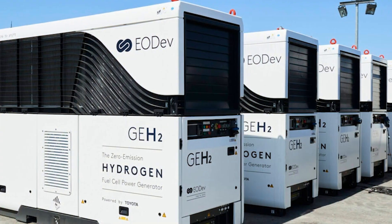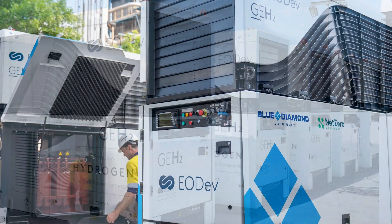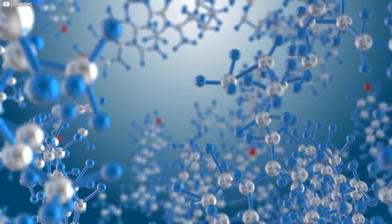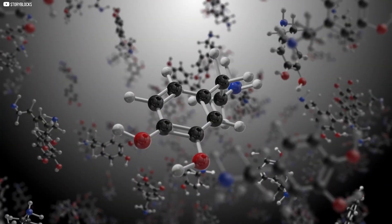The GEH2 is already in use in communities around the globe — from remote villages in Africa to energy-conscious neighborhoods in Europe. These real-world deployments show that hydrogen isn't just a concept. It's a practical, scalable solution.